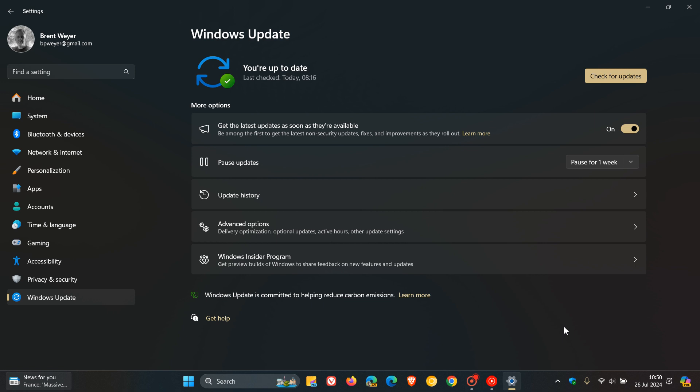Optional updates are just that, and they will remain optional if you have this toggle turned off. But if you have 'Get the latest updates as soon as they're available' turned on, the optional update will then become a mandatory update and will be downloaded and installed automatically. So just keep that in mind.